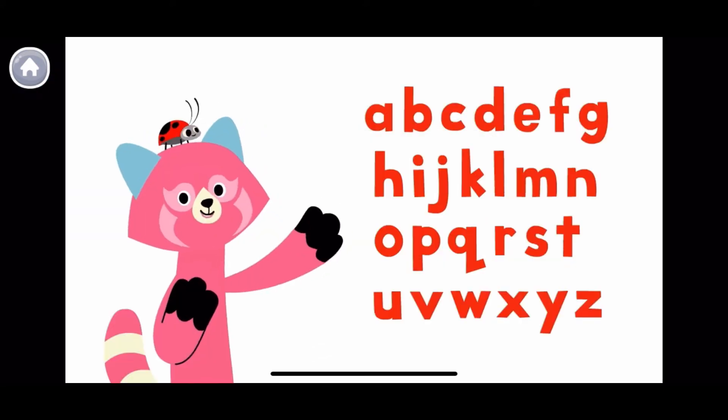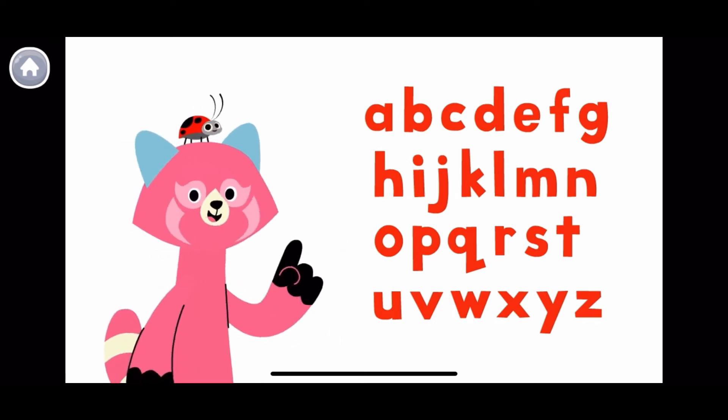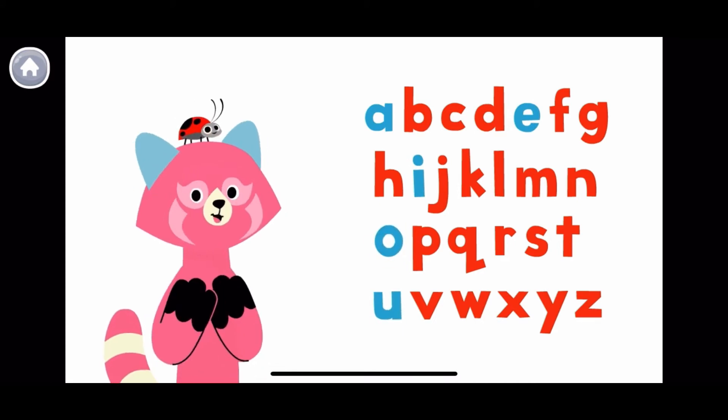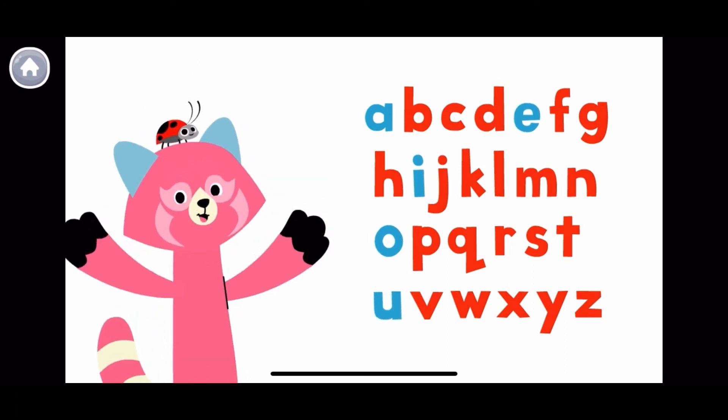These are all the letters of the alphabet. But only five letters in the alphabet are vowels. A... E... I... O... U... Say it with me! A... E... I... O... U... Good work!